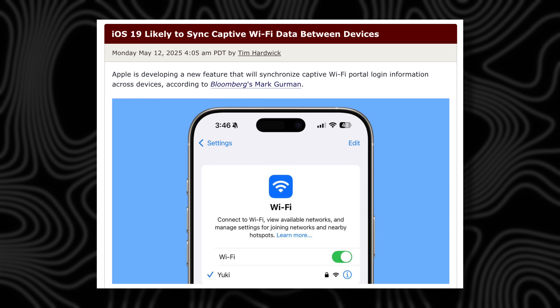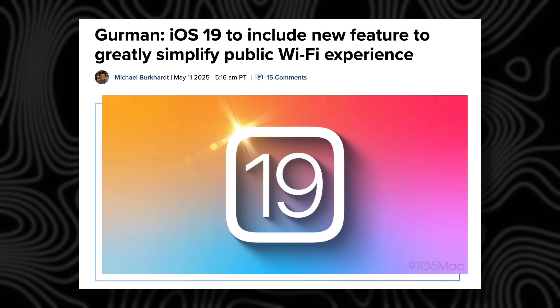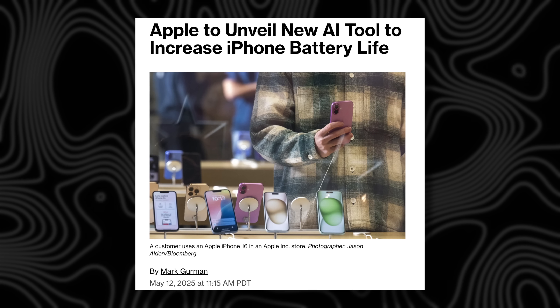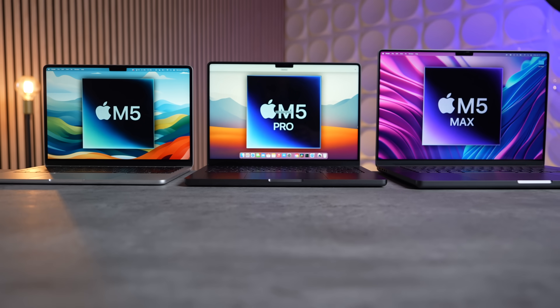Mark Gurman also revealed that Apple is planning a new system that will sync your Wi-Fi details automatically between devices, so you don't have to keep logging in separately — it'll auto-connect in places like gyms, hotels, etc. Finally, iOS 26 is expected to get a new AI-powered battery management mode, and there's no reason that couldn't come to MacBooks as well, learning your battery drain, charge patterns, and app usage to improve battery life using AI.